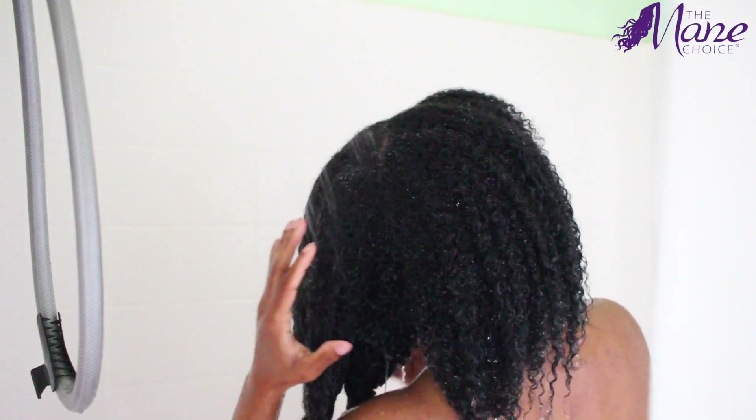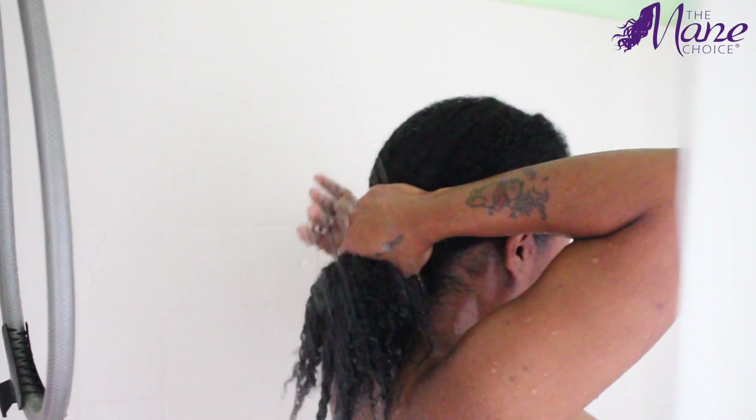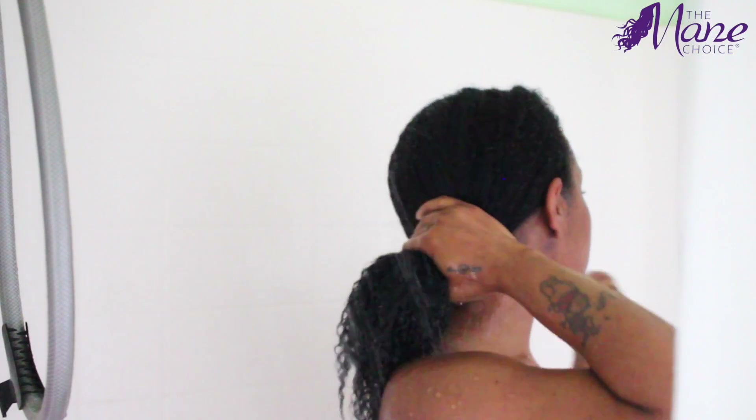I love how my hair looks and feels after I deep condition. It's such a satisfying feeling to know that my hair is getting what it needs — I'm able to see and feel the difference. I try to deep condition at least once a week, sometimes bi-weekly, to avoid moisture overload.